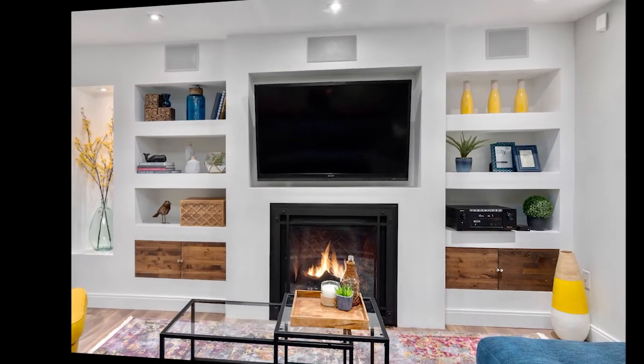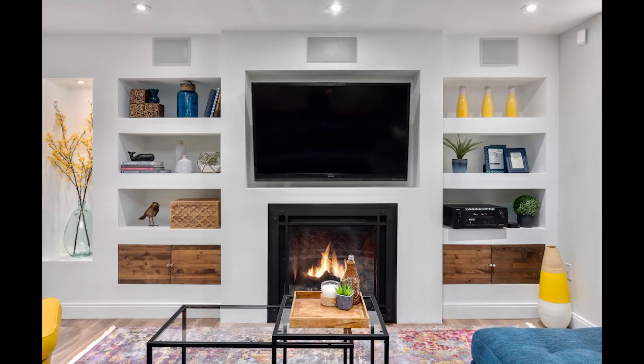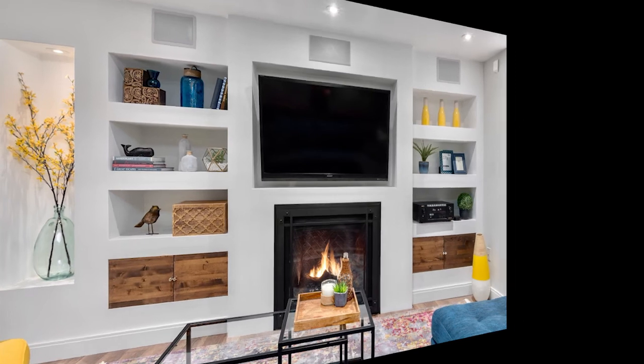The entertainment unit in the den satisfies the eye with some architectural features. The open and closed storage creates interest with pattern and symmetry. A guest fireplace was added, as well as task lighting, pot lights on a dimmer, and in-wall and in-ceiling speakers.